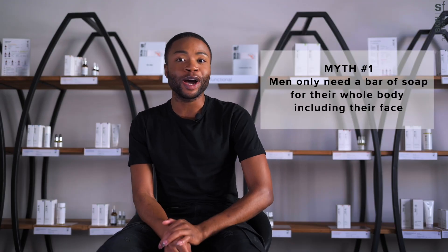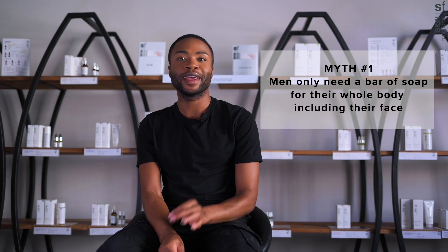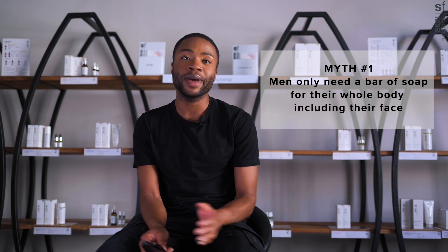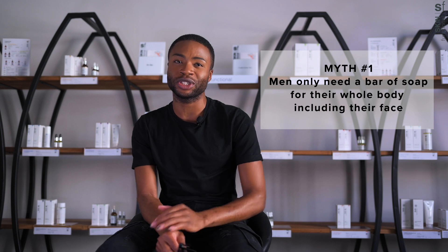Number one: men only need a bar of soap for their whole body, including the face. The facial skin is more delicate than the rest of the body, even in men. Using soap on your face is the quickest way to strip your precious barrier.